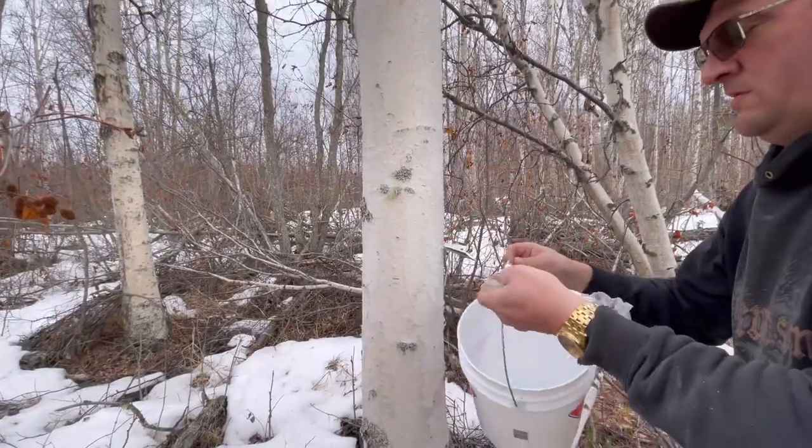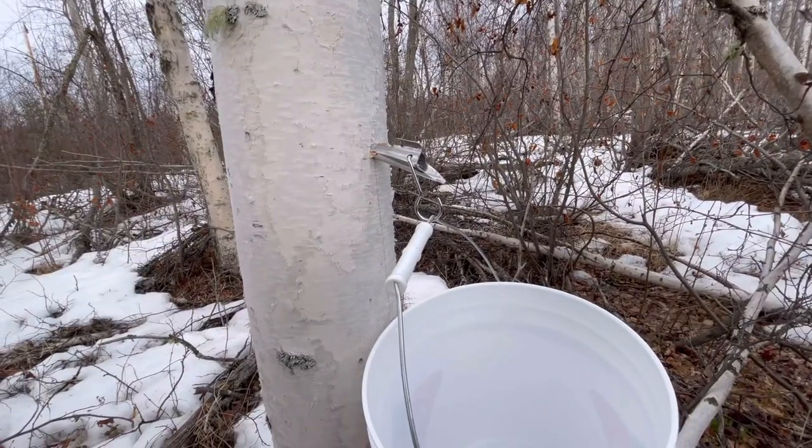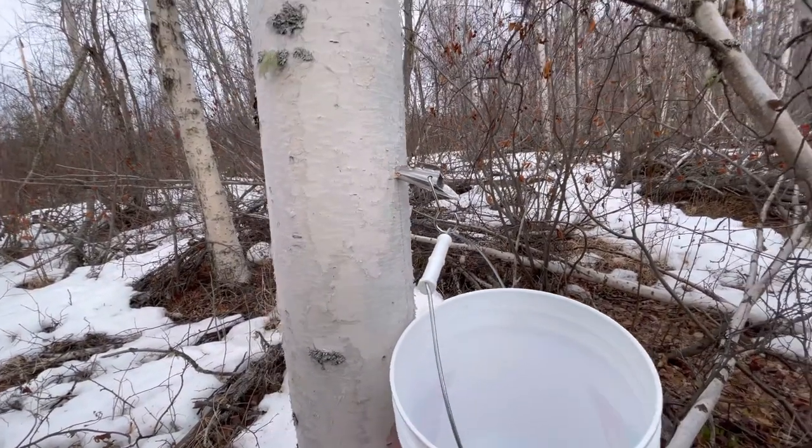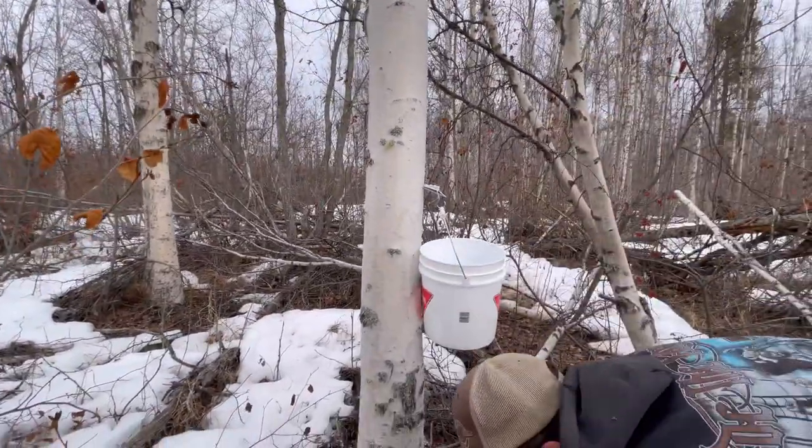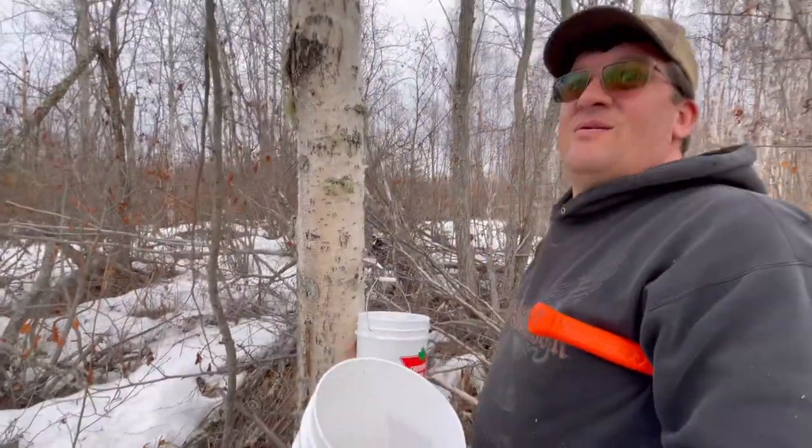This is exciting. Maybe this one is bigger. Holy cow, you're gonna have a bucket by the morning. Okay, now which one?